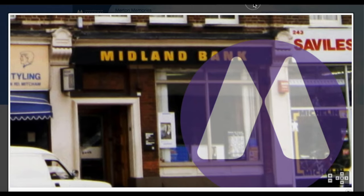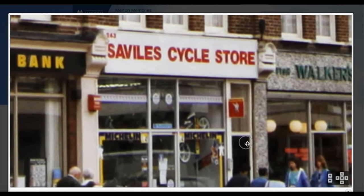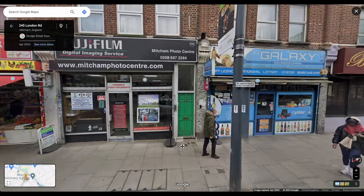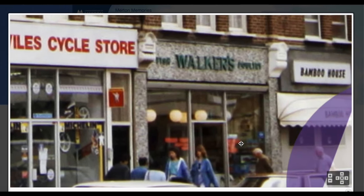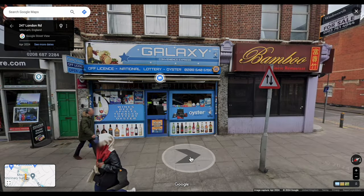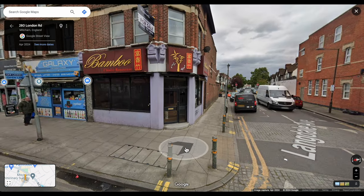Moving on to the next photo — we can see a bit more detail. What Savills was is a cycle store. Today it's a photo centre, digital imaging service. Samuel cycle store. Walker's fish shop — I'll remember this one — wet fish. And it's now a convenience store. Bamboo House on the corner has been closed, freehold for sale — remember this photograph was taken April 2024.